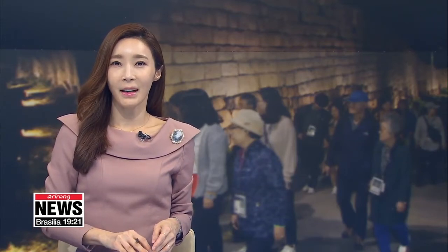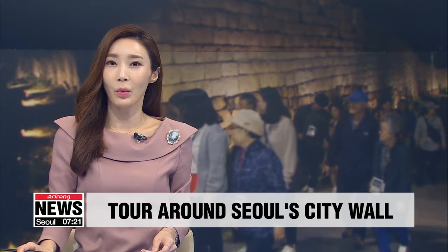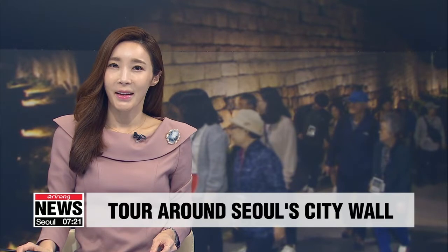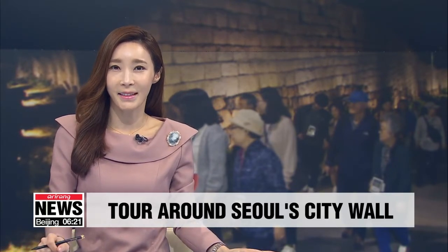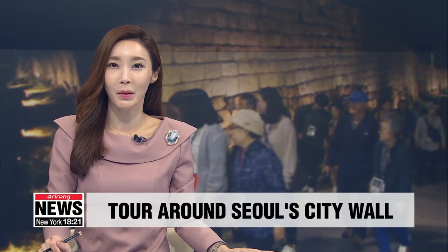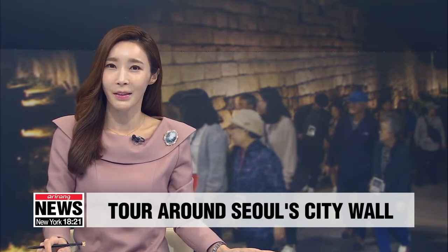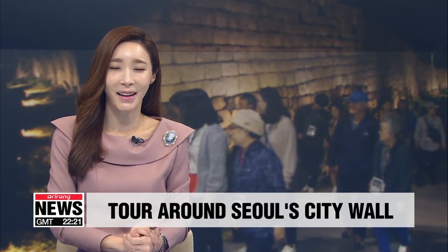The city of Seoul is offering free guided tours around the old streets and neighborhoods along a stone wall that once protected the capital city from outside invaders. With temperatures steadily dropping as we head further into the fall season, it's a great way to spend a cool evening with family or friends, all while giving your legs a stretch and finding out more about Seoul's past. Our Won Jung-hwan took to the streets of Seoul under the moonlit skies.